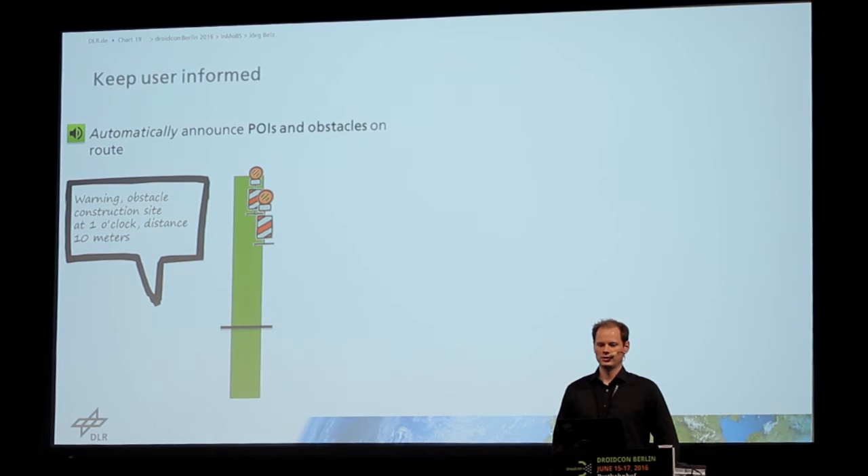To keep the user informed, we also automatically announce points of interest and obstacles that are on the route, for example construction sites, but also supermarkets or post offices.